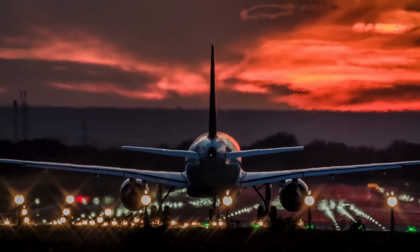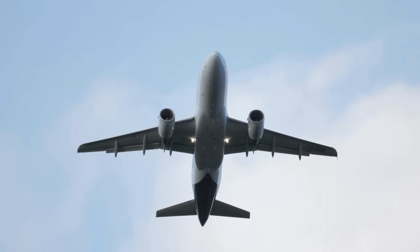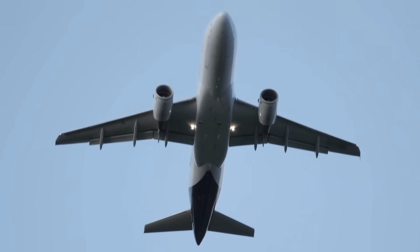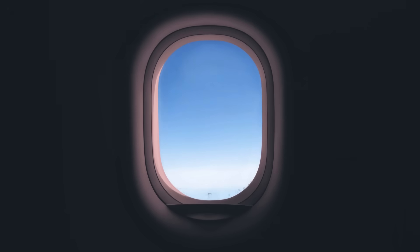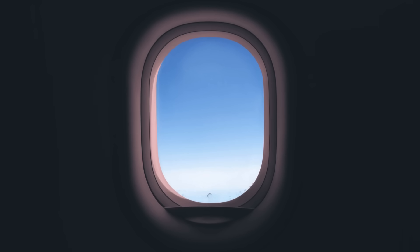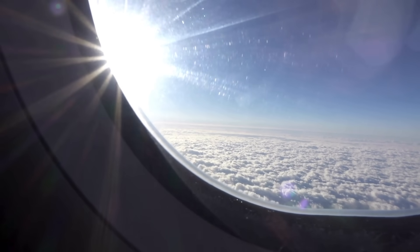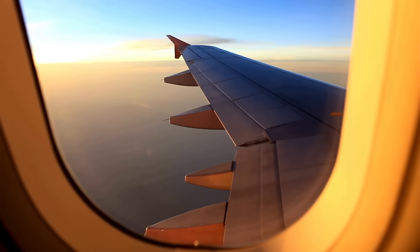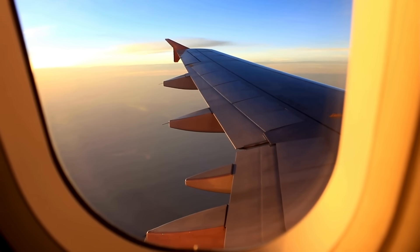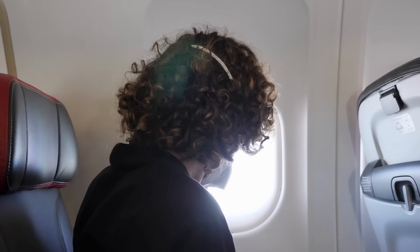Airplanes are full of little details that most of us never notice until someone points them out. One of the strangest ones — if you've ever had the good fortune, or maybe the anxiety, of sitting by the window — is that tiny hole in the glass. Right there in the middle of the window pane is a little dot, almost like a pinprick. It looks like something the airline forgot to fix, or maybe the plane took a hit and no one bothered to patch it up. And believe it or not, it's one of the most important features keeping you comfortable and safe at 35,000 feet.